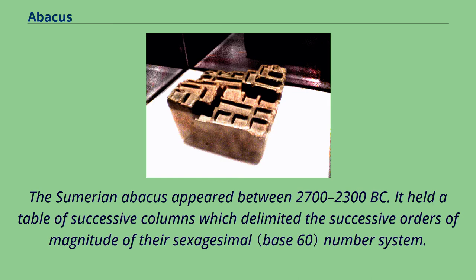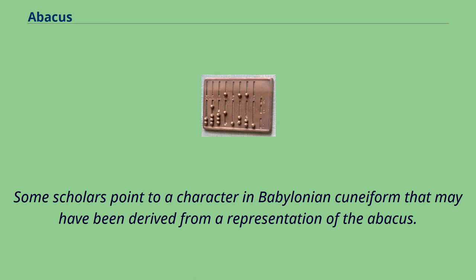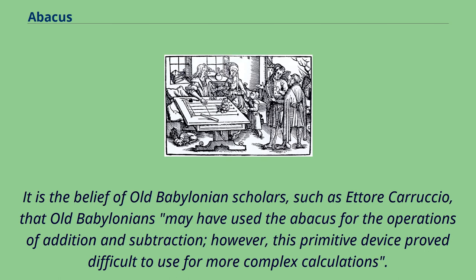The Sumerian abacus appeared between 2700 to 2300 BC. It held a table of successive columns which delimited the successive orders of magnitude of their sexagesimal number system. Some scholars point to a character in Babylonian cuneiform that may have been derived from a representation of the abacus. It is the belief of old Babylonian scholars, such as Ettore Curekio, that old Babylonians may have used the abacus for the operations of addition and subtraction. However, this primitive device proved difficult to use for more complex calculations.